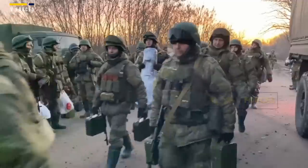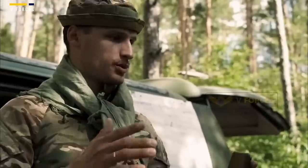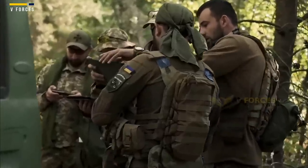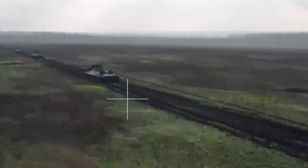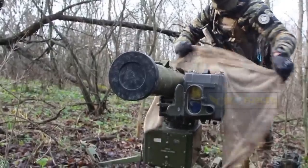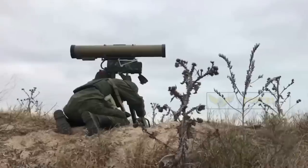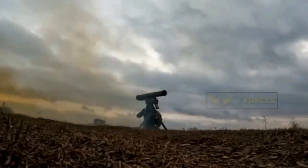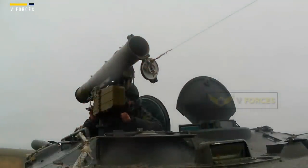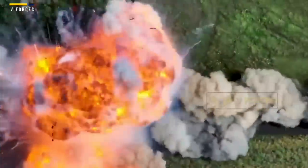There is no doubting the popularity of the Stugna-P with Ukrainian forces, and the government is doing everything to increase production. On December 6th, the Ukrainian parliament voted to transfer $4.5 million earmarked for political parties to production of Stugna-P missiles and launchers. At around $20,000 per shot, it is far more affordable than advanced weapons like the Javelin and can be used on lower-value targets like trucks and infantry. The steady stream of videos on social media may be the weapon's greatest asset — every kill demonstrates Ukrainian will to fight and the capability of their local industry, while all the Russians can do is watch their vehicles burn.